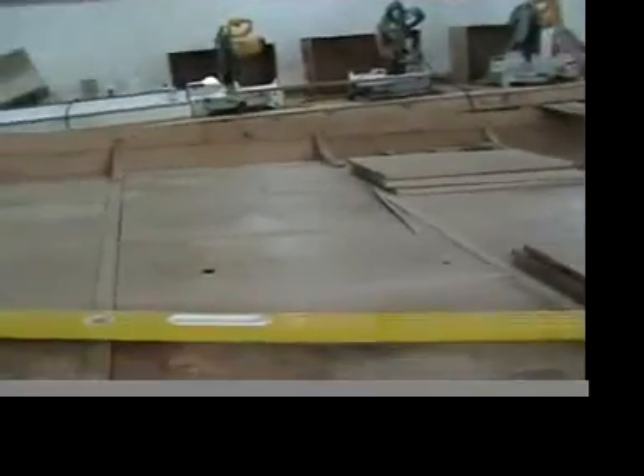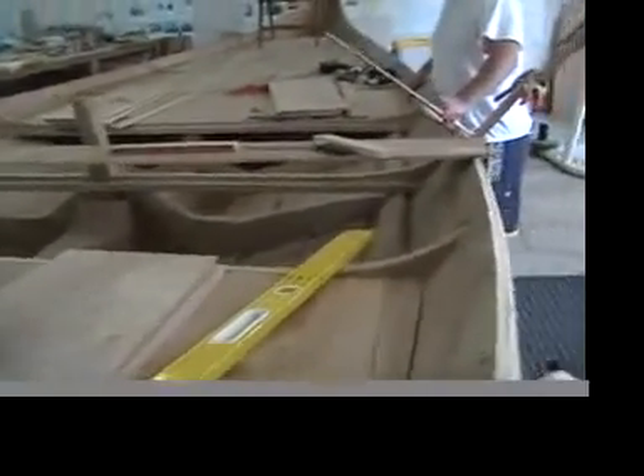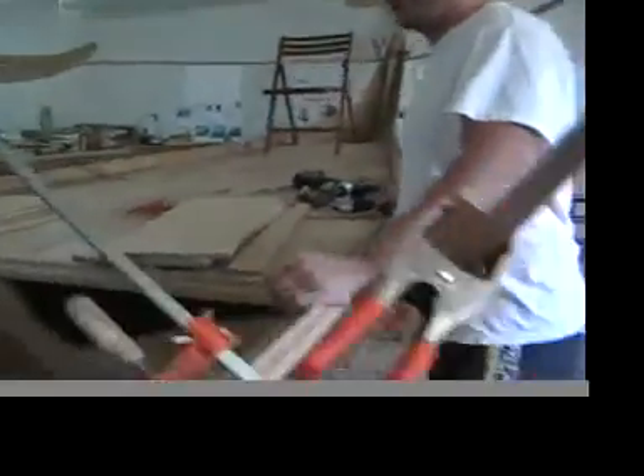You put decking on that wasn't here before too, right? This is a new development. You got room for a beer cooler under there somewhere? I think there is. Yeah, this is sweet. You're moving right along.